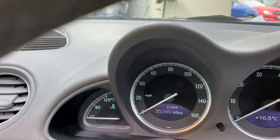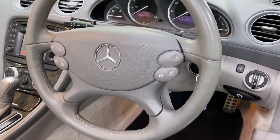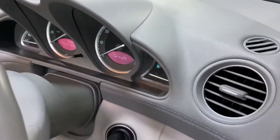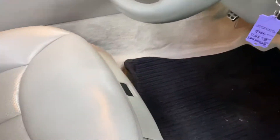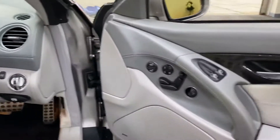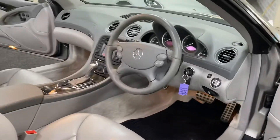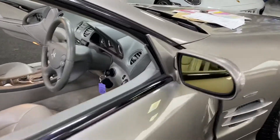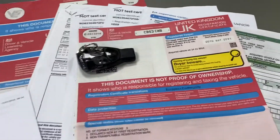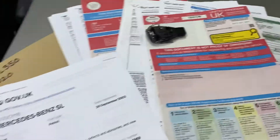It's got lovely mileage on this car — 55,340 miles. We've got an MOT history from the DVLA which backs up that mileage. The registration document and spare key are present, and it has three former keepers, which is great for a car this age.